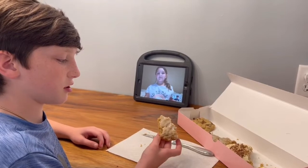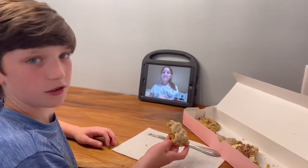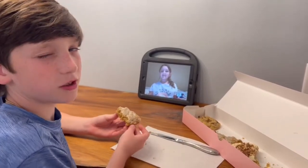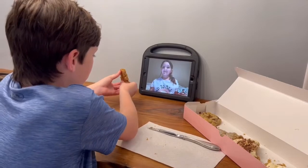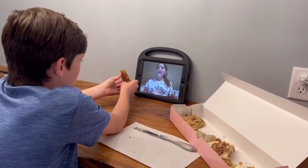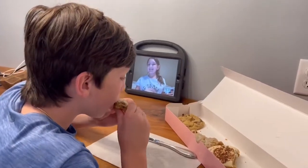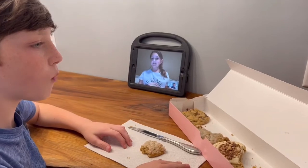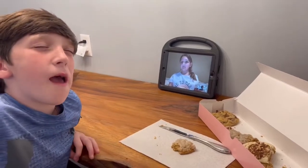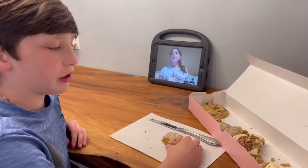Our next cookie — I'm pretty sure it's snickerdoodle, I think it is, not 100% sure. It looks pretty good, it's got that thing on it. Sophie, what do you rate this one? She rates it a nine out of ten. I would probably give it a seven and a half. Let's get to our next cookie.